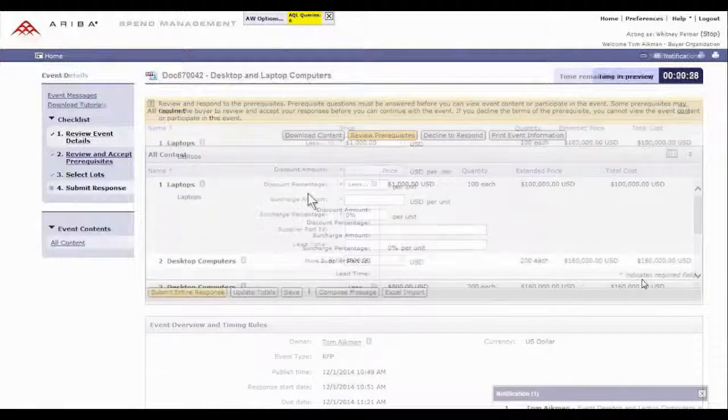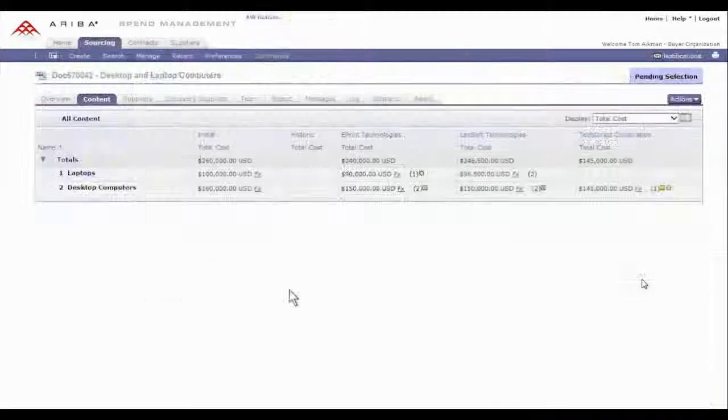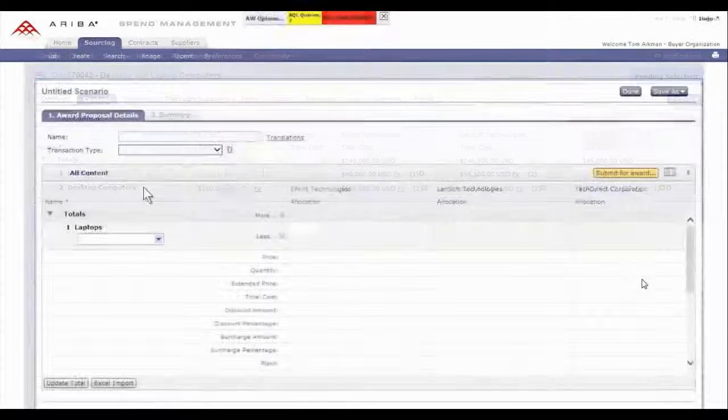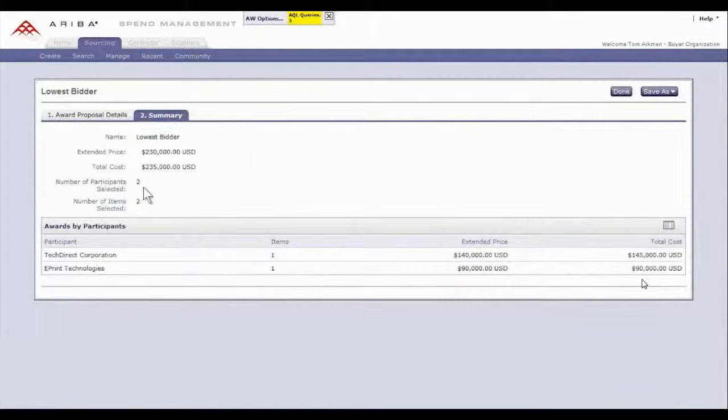When the event is published, the selected suppliers are able to view the details of the event and place a bid. The buyer can view all the bids at a glance, make an award, and create a purchase order in a single seamless workflow.